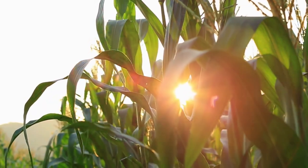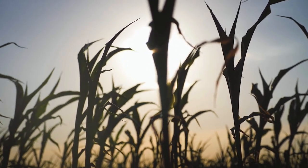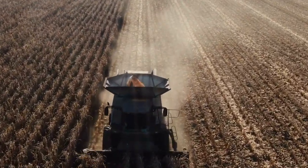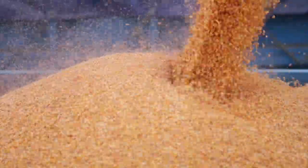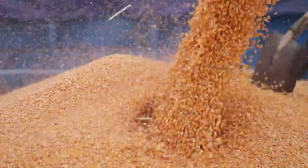Corn is a common sight in ag country — you can travel miles and see nothing but graceful stalks swaying in the breeze. In Mississippi, it's the fourth highest commodity, with over 129 million bushels produced in 2021. Nationwide, U.S. corn growers produced 15.1 billion bushels last year, according to the USDA.